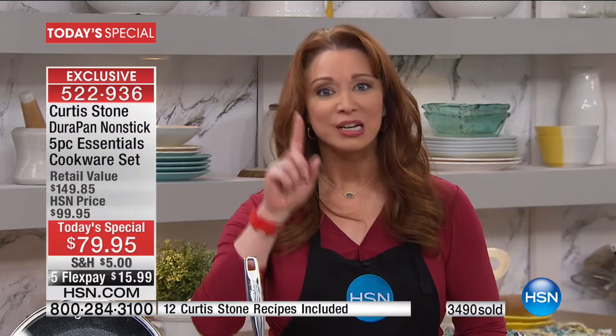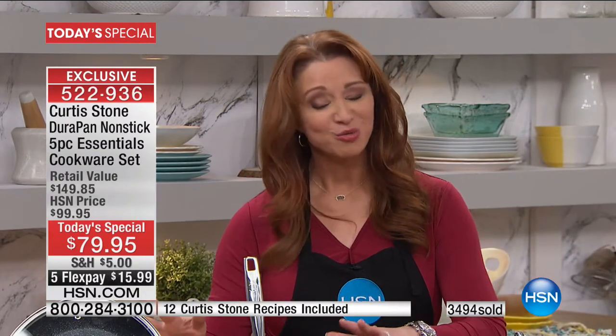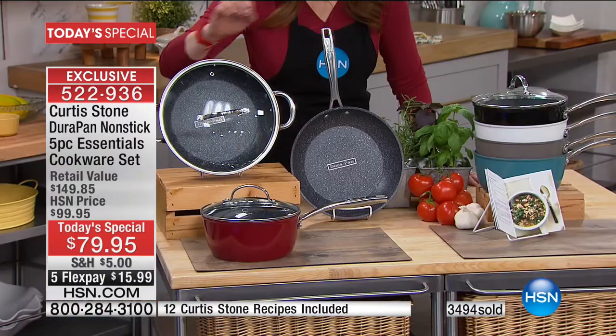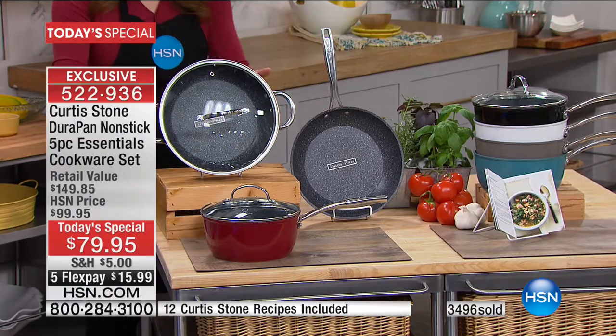For $15.99 on your credit card, you absolutely must try this. Curtis is our number one brand. We'll sell over a million DuraPans today. 8,500 of you have given him perfect five-star reviews.